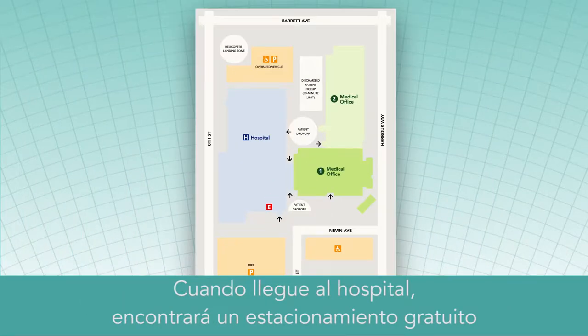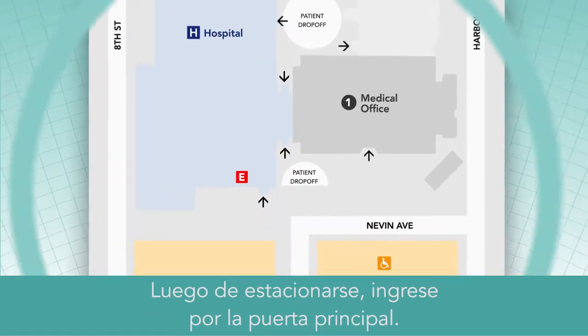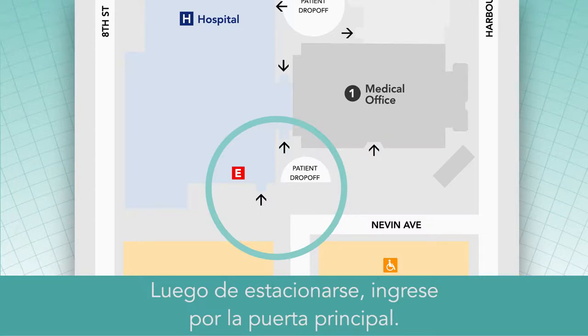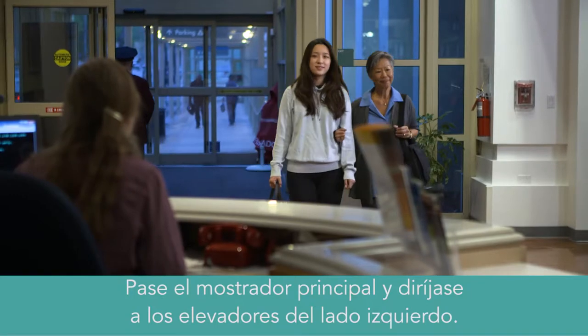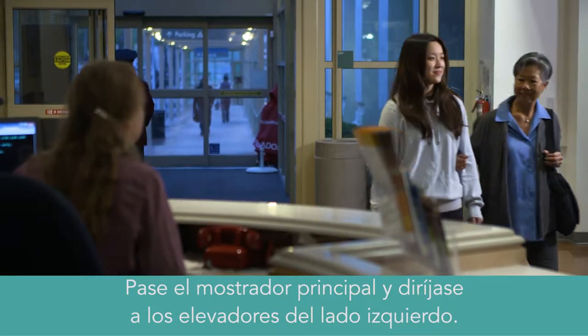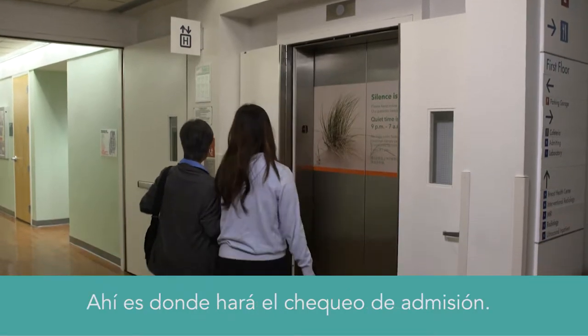When you arrive at the hospital, you'll find that there is a free parking garage attached to the medical center. After you park, come in through the main entrance. You'll walk past the front desk to the hospital elevator bay on the left. From there, take the elevators to the second floor. This is where you'll check in.